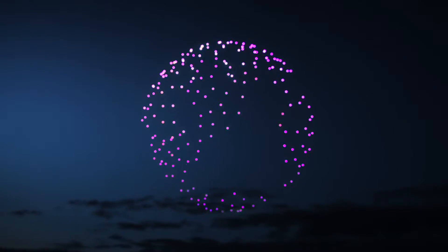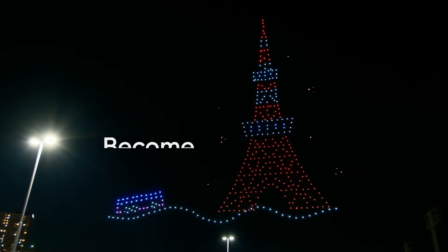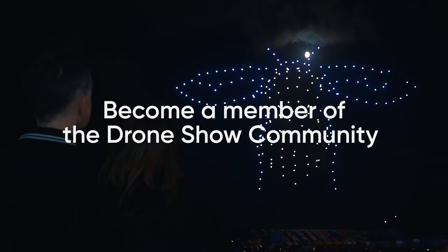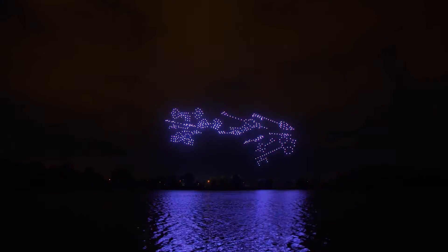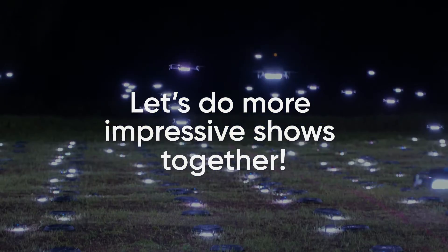Ready to take your drone shows to new heights? Upgrade to Drone Show software version 4.3 today. Become a part of a global community that's lighting up the sky in ways never imagined before. With Drone Show software, running a drone show is always easier, safer and more consistent. Our team is always in touch. Let's do more impressive shows together.